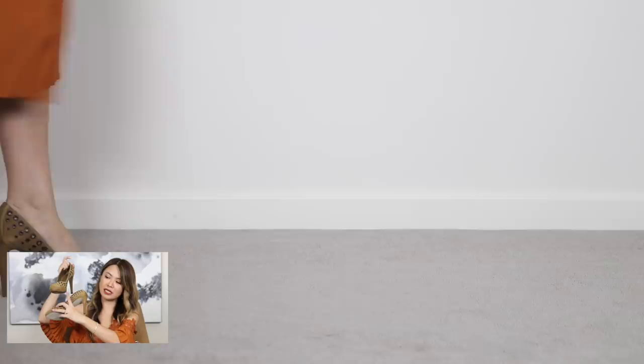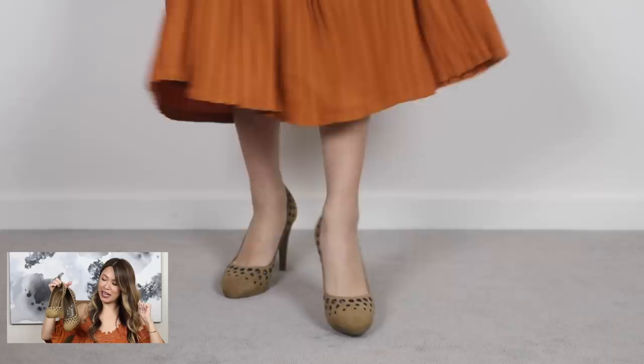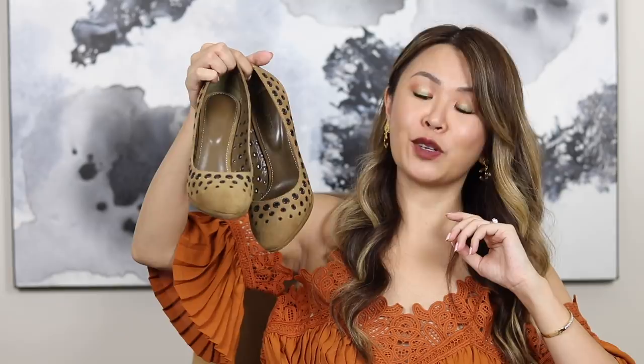First up is a pair of Sergio Rossi suede eyelet pumps with a very slight platform and a rounded toe. The heel height is probably about 10 centimeters but you don't feel it as much because of the slight platform. Brand new in box, with dust bag. The only reason I'm selling them is because I need to cull some shoes — I just haven't worn them. They're really neutral and great if you love a little eyelet detail. I think I paid around $700 or so and I'm selling them for $295 Australian dollars.